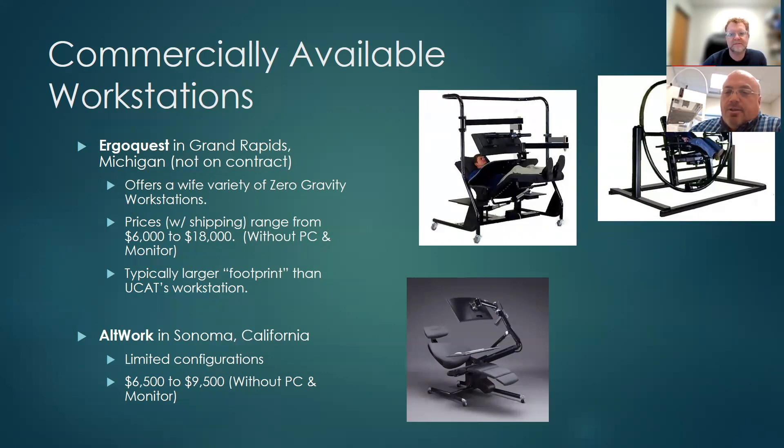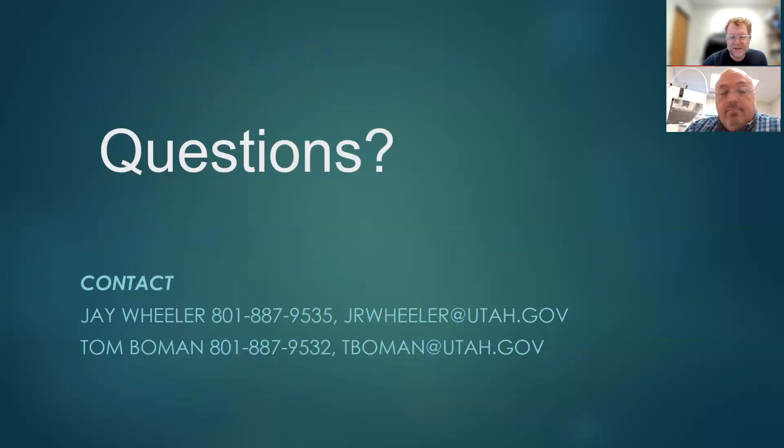It is also possible to use a recliner — not necessarily a standard one, but a recliner — with these workstations, since what UCAT builds is essentially the base and post to which the monitor arms and everything attach. So if a recliner will meet the client's needs, that's also a possibility. If you have any questions, please contact Jay or Tom here at UCAT. Thank you very much for your time, and we hope you refer your clients so we can help get them what they need.